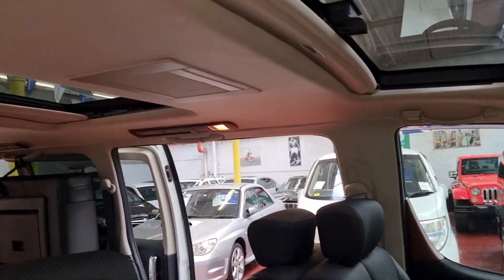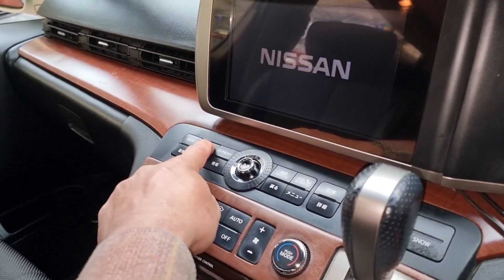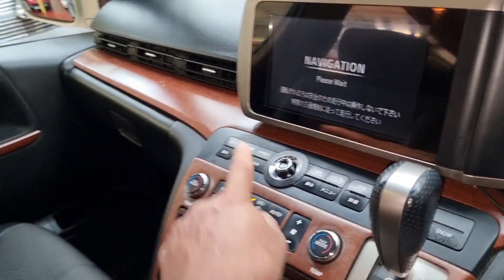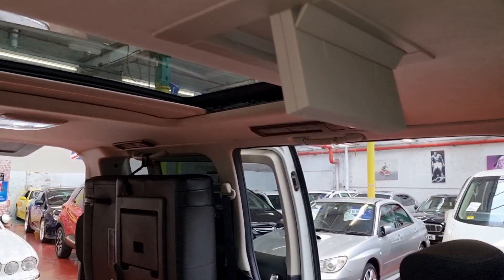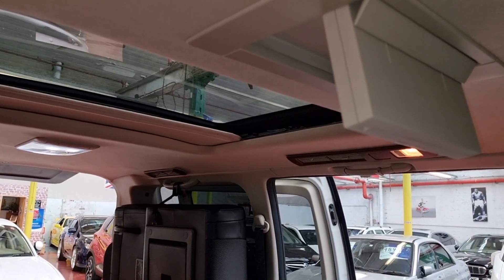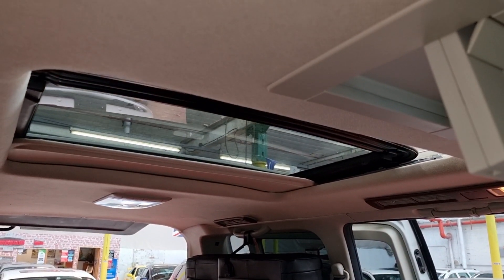The roof DVD screen can be dropped down from this button — just press and hold. Let's quickly check the rear sunroof, which is automatic, and the front one just lifts up.